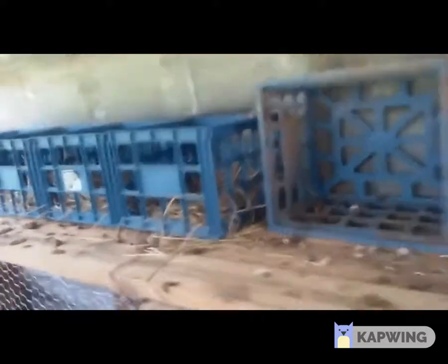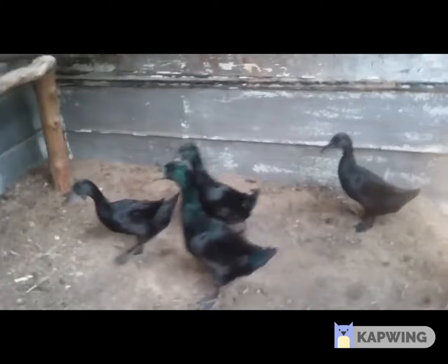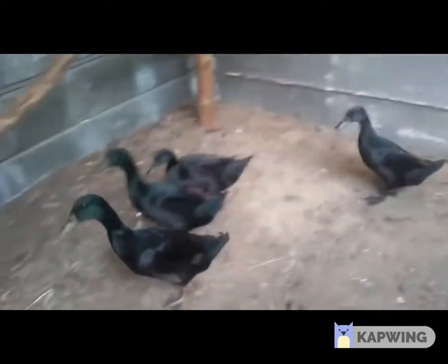Here are our nesting boxes. They haven't started laying eggs yet, but they're right at the edge — they're going to start laying soon. These are the Cayugas: Alpha, Bravo, Charlie, Delta — go!